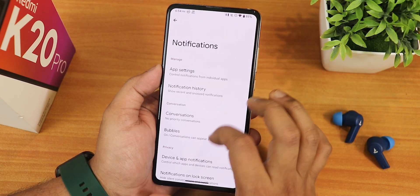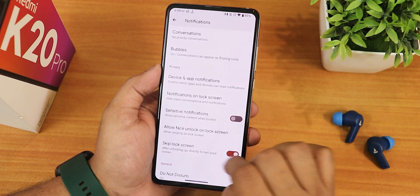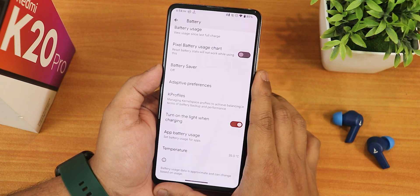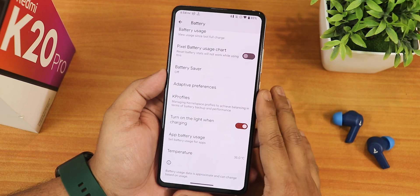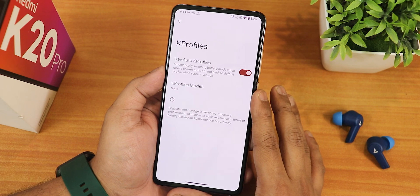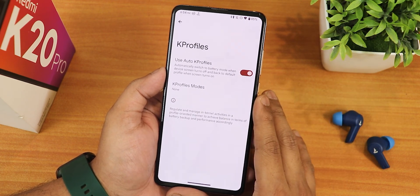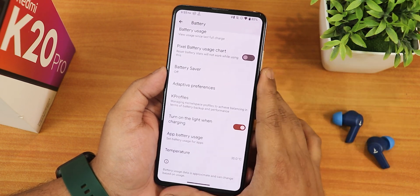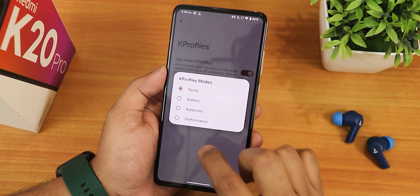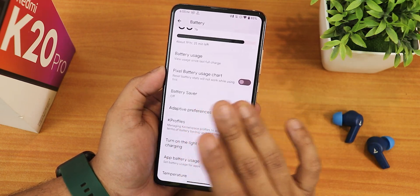In notifications we have conversations, bubble customization, and heads-up which you can enable or disable. In battery settings you can see battery temperature but there are no charging cycles. There are K profiles which help manage battery in idle or heavy performance situations - you can choose manually or set it to auto.